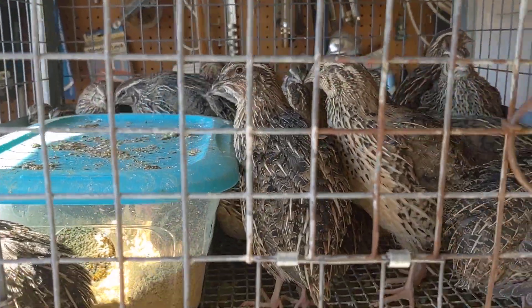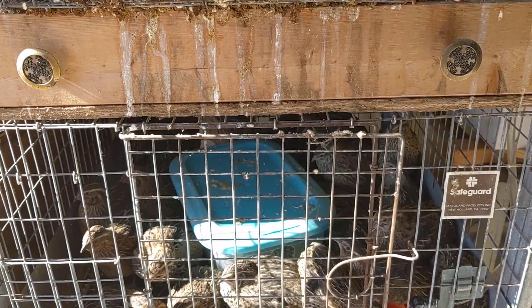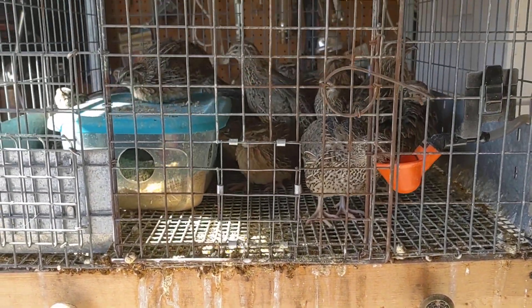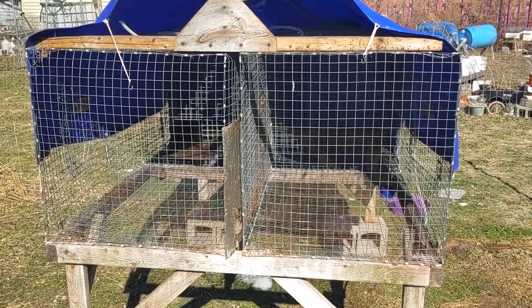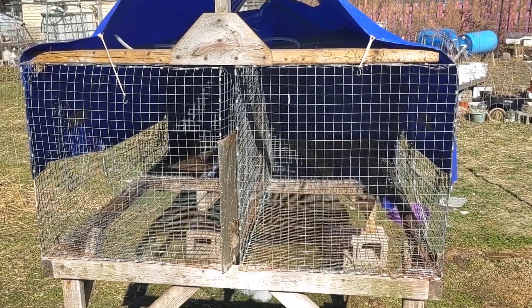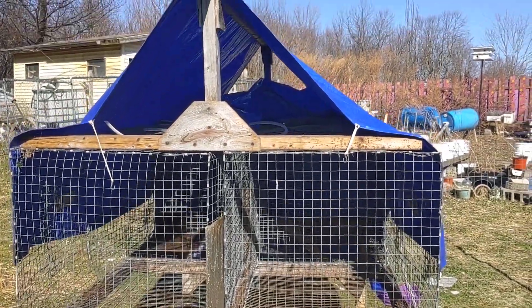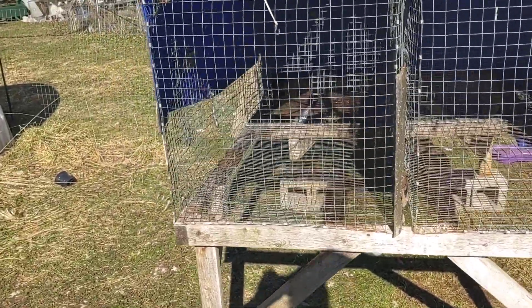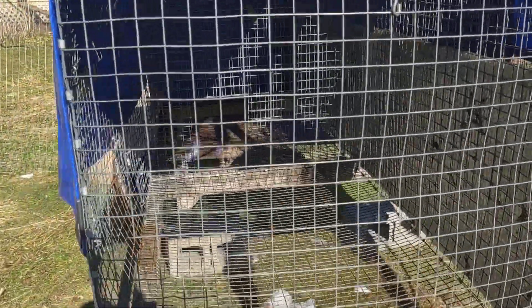I've got a project going on out back and I will show you that in just a second. So bear with me. With the magic of video we are now looking at what I've been working on to get the quail outside, and that's going to be done tomorrow.